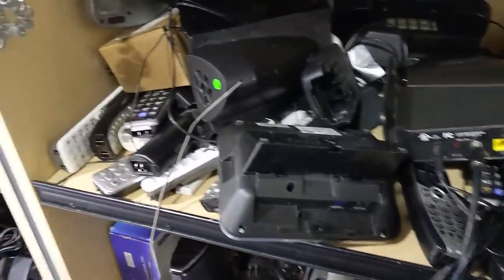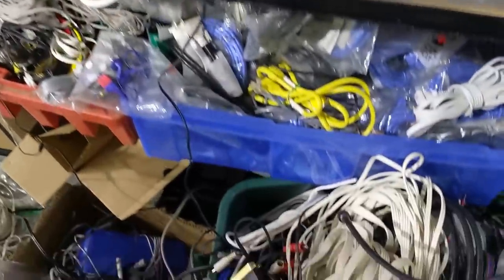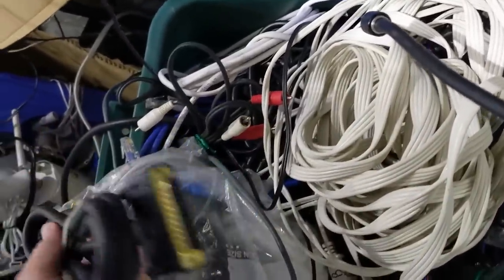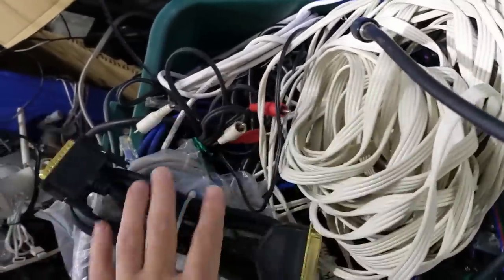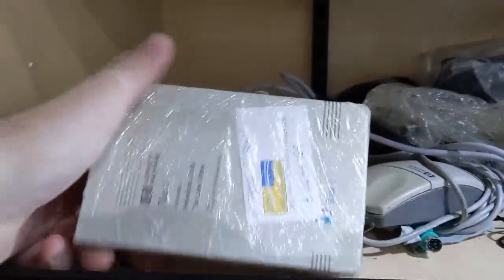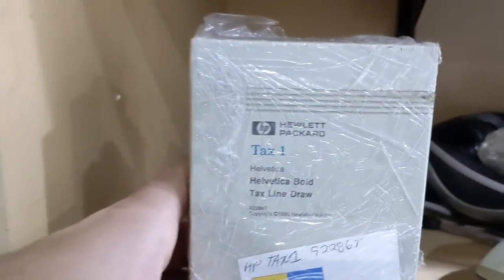And speaking of strewn about, here's a shelf full of old phones, desktop speakers, a Wi-Fi router, more remotes, and unsorted wiring. Centronics to parallel cable, anyone? Next to it, more keyboards, toner, and this thing — HP Tax 1. This is a font cartridge for old laser jets.